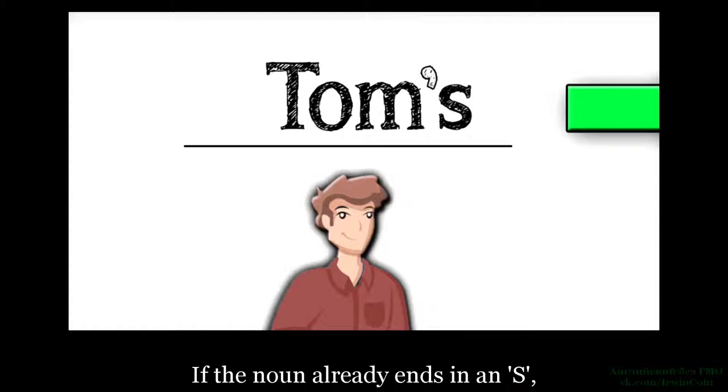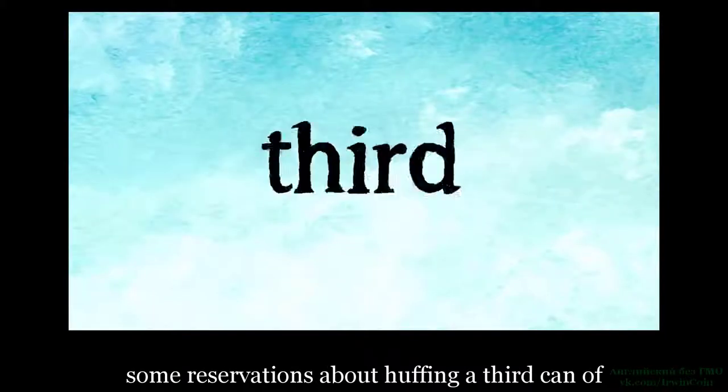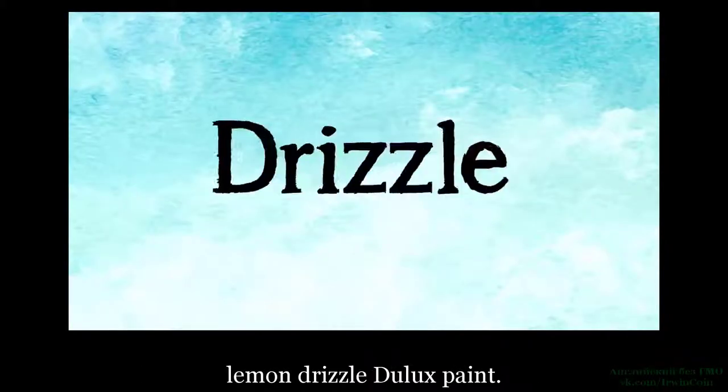If the noun already ends in an S, like Dolores, and Dolores has, say, some reservations about huffing a third can of lemon drizzle colored deluxe paint, then the apostrophe goes after the S to make it possessive. So Dolores' reservation is about huffing a third can of lemon drizzle deluxe paint.